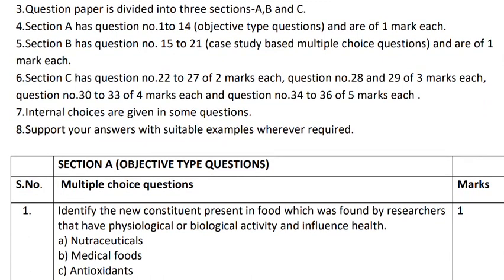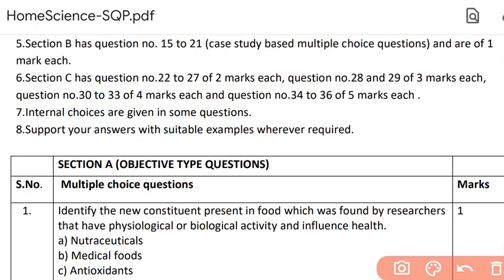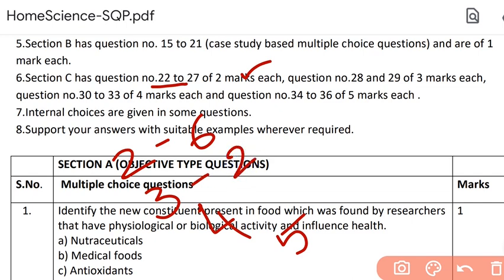Section C has three types of questions: two-mark questions, four-mark questions, and five-mark questions. Question numbers 22 to 27 — that is six questions of two marks each. Question numbers 28 and 29 — two questions of three marks each. Question numbers 30 to 33 — four questions of four marks each. And question numbers 34 to 36 — three questions of five marks each. Remember, you will have choices in all these types of questions, and internal choices are given in 30% of the paper.